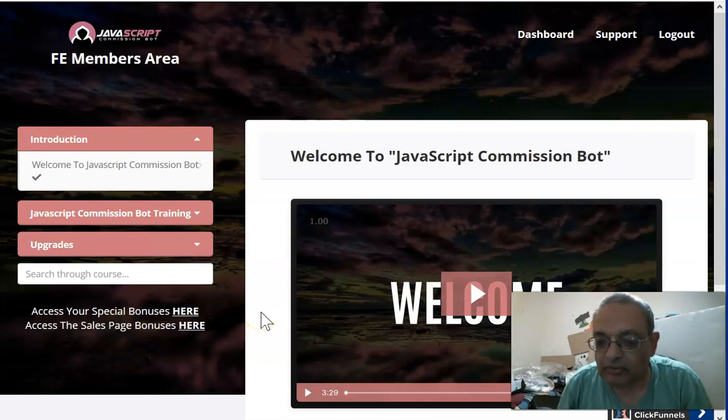Hi folks, this is Bhadra Patel from BhadraPatel.com and today I'm going to review a very excellent software bot called JavaScript Commission Bot. It's usually used by affiliate marketers, drop shippers, or people who have Shopify stores to get leads and customers from Instagram. It's a very neat approach — I love it. I've put it on and I'll know the results in a couple of days.